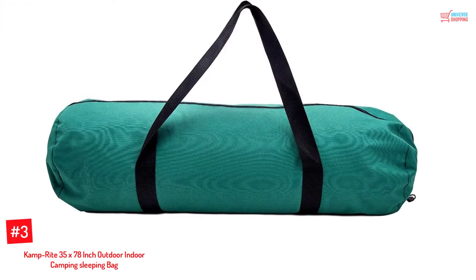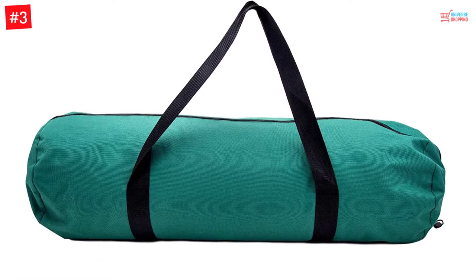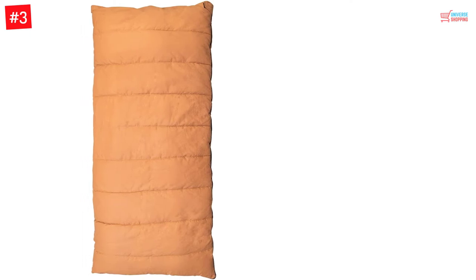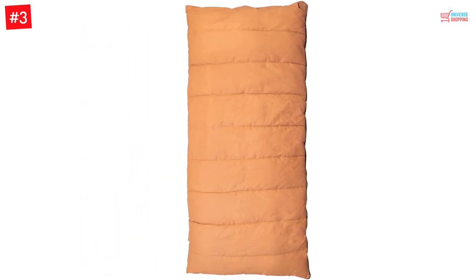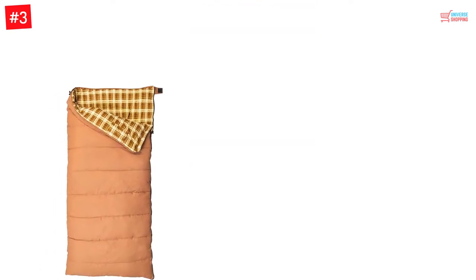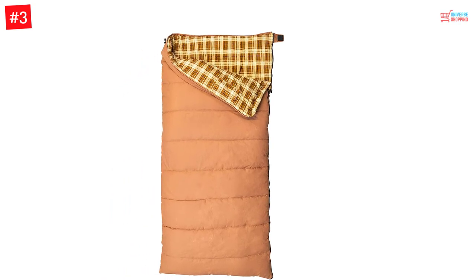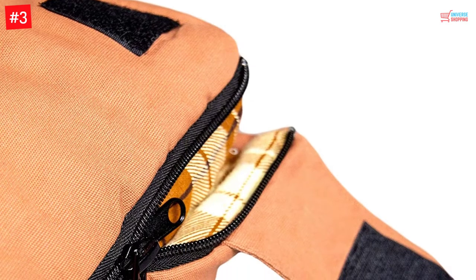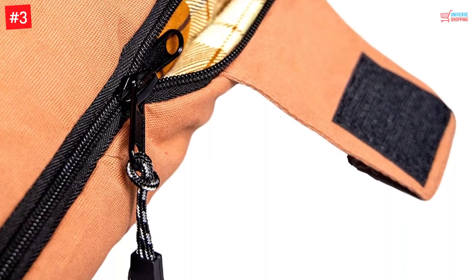Number 3: Camp Right 35x78 inch Outdoor Indoor Camping Sleeping Bag. A combination of cotton and canvas material crafting on this sleeping bag guarantees your comfort when camping indoors and outdoors. You will never contact moisture while outdoors since this sleeping bag is made with waterproof canvas materials. It has a cotton flannel lining that keeps you warm and toasty at night when camping in cold regions. You don't need to struggle to find a bag to pack it, as it comes with a carrying bag.